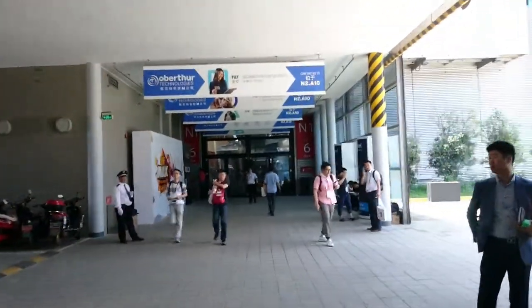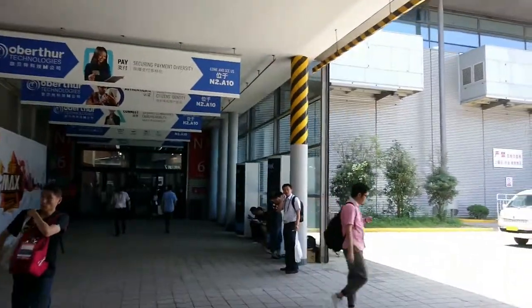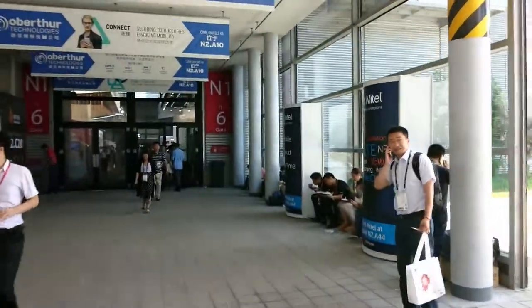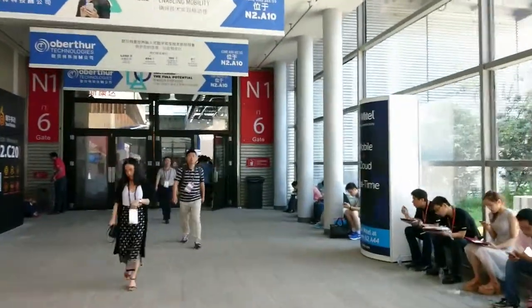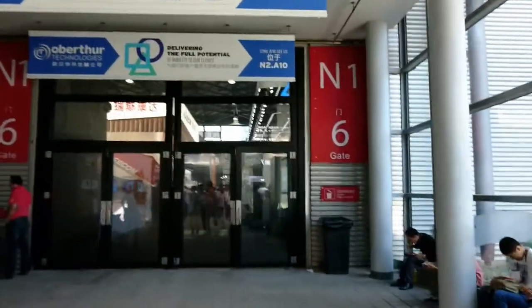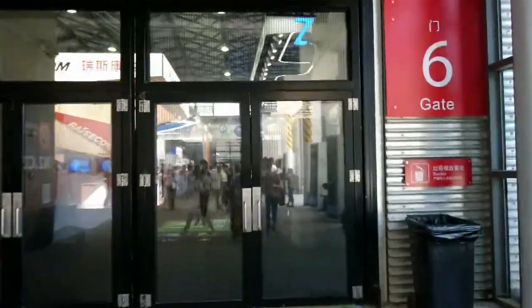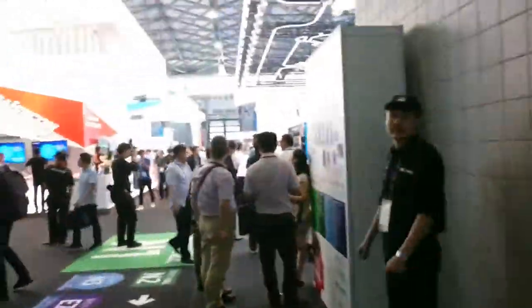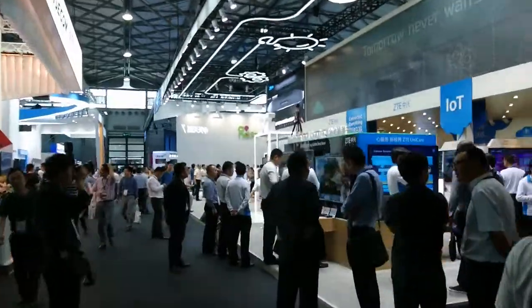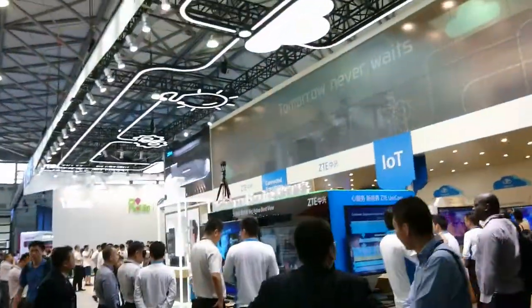Still very, very busy here on day 2 of MWC Shanghai. We're going to ZTE to have a look at the new Axon 7, which has just been announced for Europe. It is available on pre-order from Amazon.co.uk and I believe it's coming in at around £359.99.